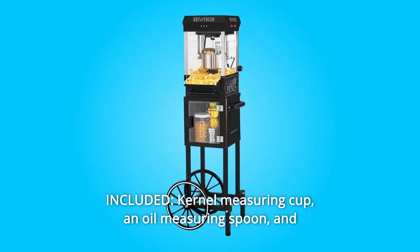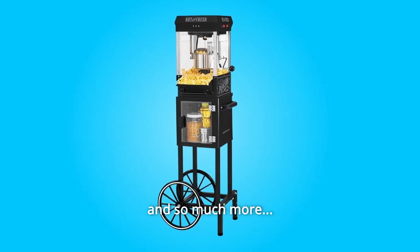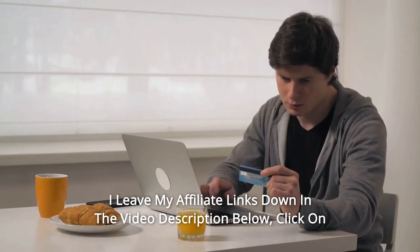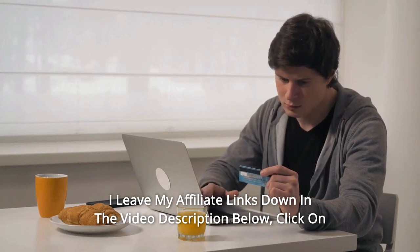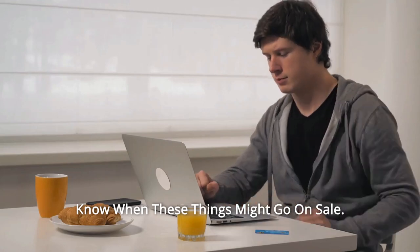Number 8: Included Kernel Measuring Cup. An oil measuring spoon and a popcorn scoop are included, and so much more. Thanks for watching — I leave my affiliate links down in the video description below. Click on those links and they'll give you the most updated prices in real time; you never know when these things might go on sale.